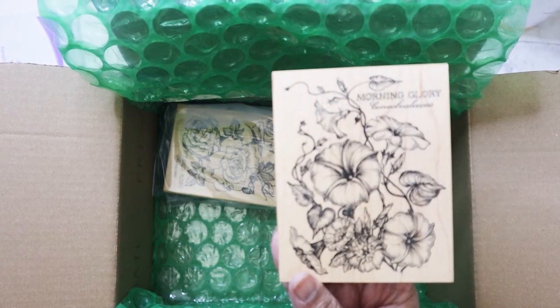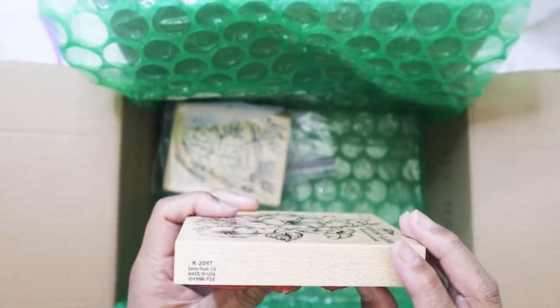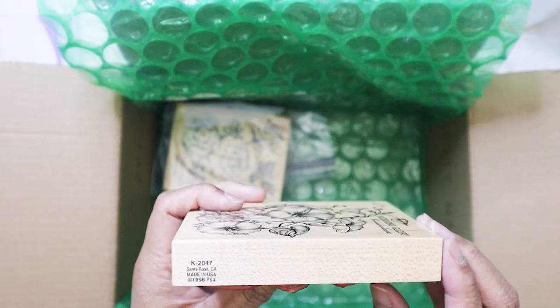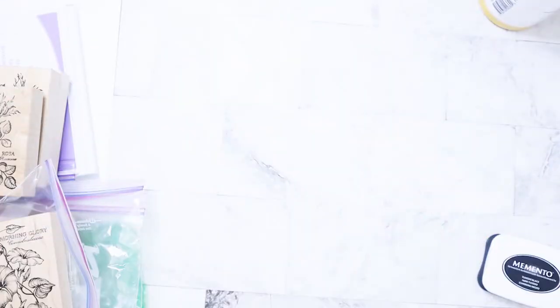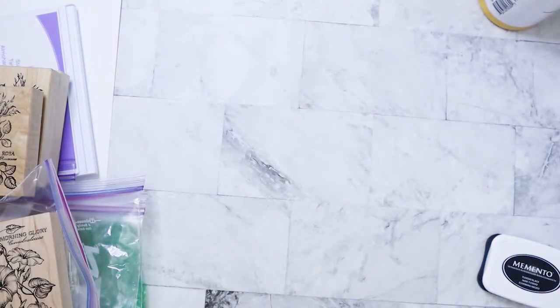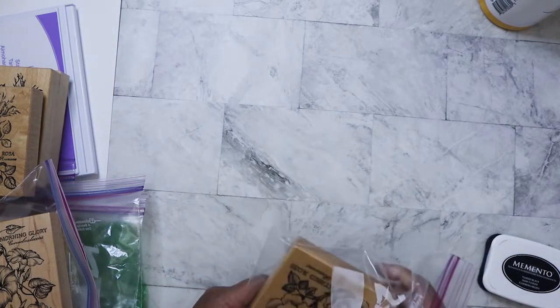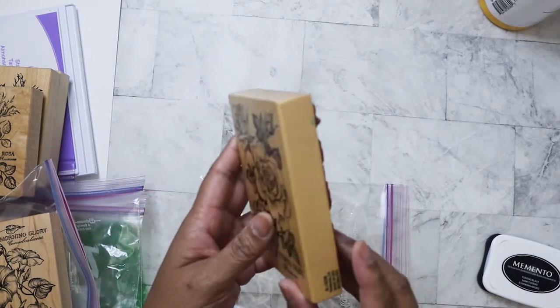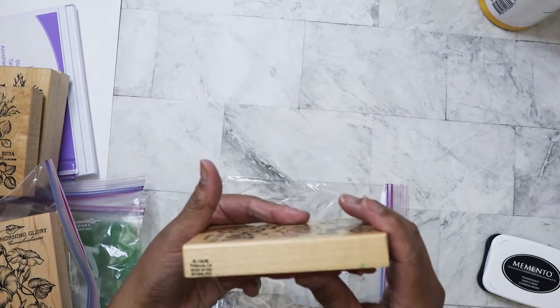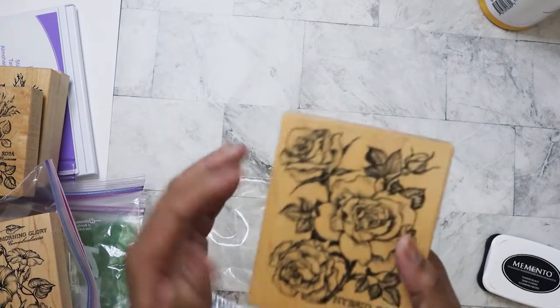This one is Morning Glory — it's been used, K2047, 1996. And then the last one is K1636 and it looks like it was used as well.